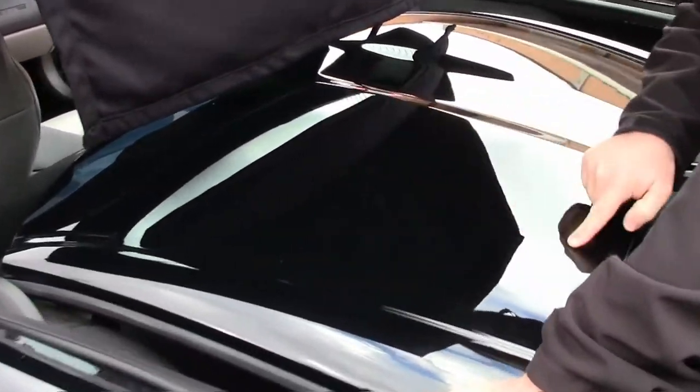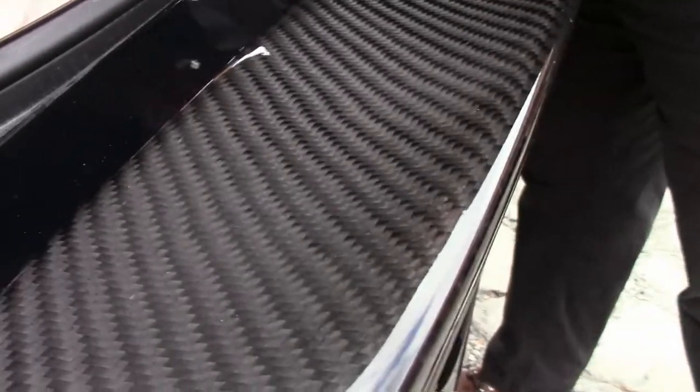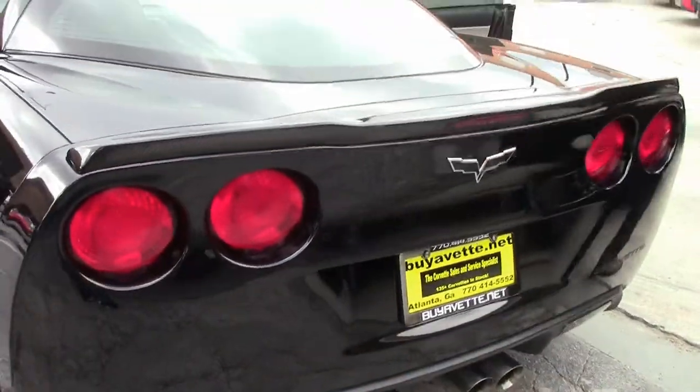There are a couple of small scratches on the black top and on the rear deck of the car. They have added a ZR1-style carbon fiber spoiler to the car, mainly for cosmetic purposes.